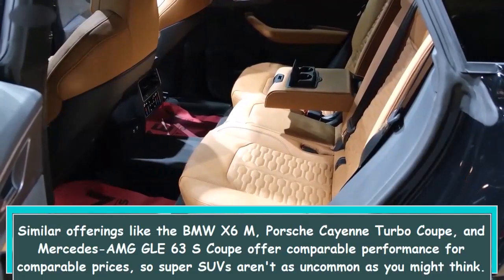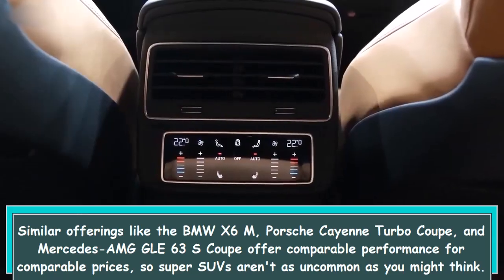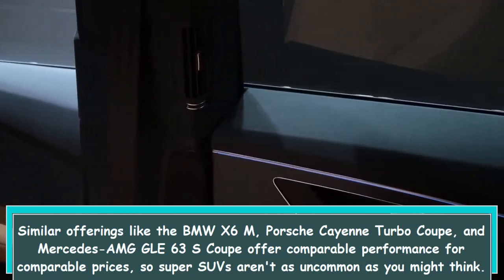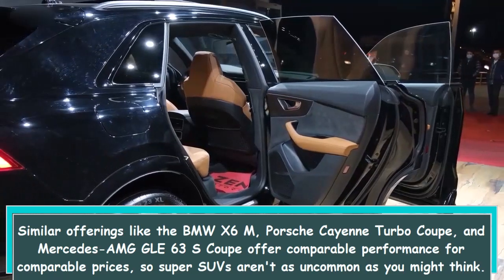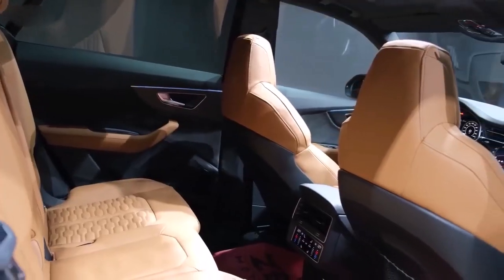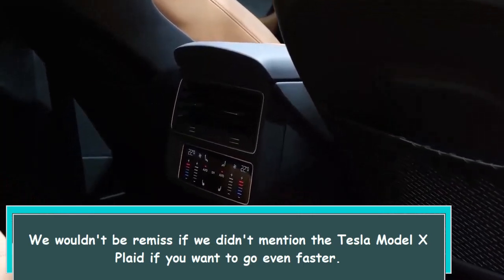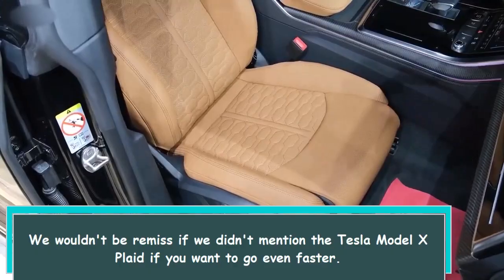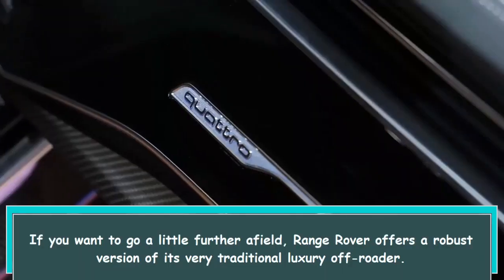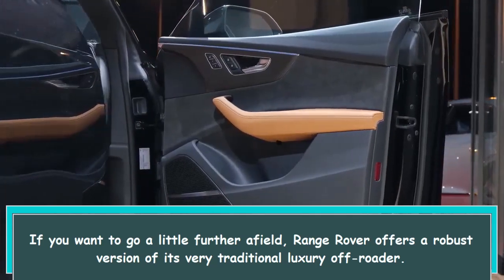Similar offerings like the BMW X6M, Porsche Cayenne Turbo Coupe, and Mercedes AMG GLE 63 S Coupe offer comparable performance for comparable prices, so super SUVs aren't as uncommon as you might think. We wouldn't be remiss if we didn't mention the Tesla Model X Plaid if you want to go even faster. If you want to go a little further afield, Range Rover offers a robust version of its very traditional luxury off-roader.